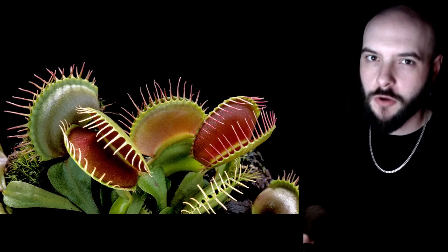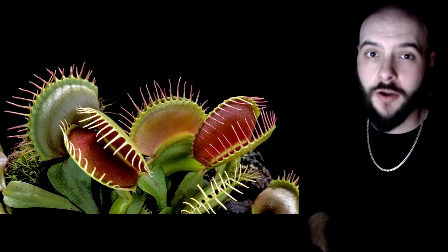And one last little fact you probably didn't know: the Venus flytrap is only naturally found within the Carolina Bay swamps.